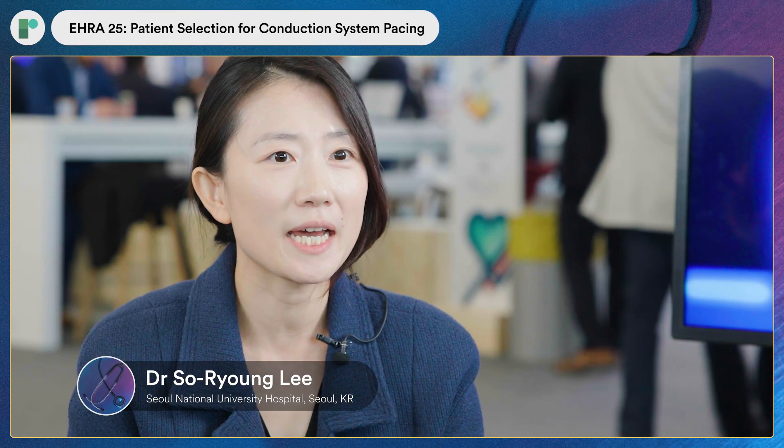Hello, I'm Dr. Lee from Seoul National University Hospital, Seoul, Korea. Today my talk is about CSP non-responders in patients with heart failure who are needing cardiac resynchronization therapy.